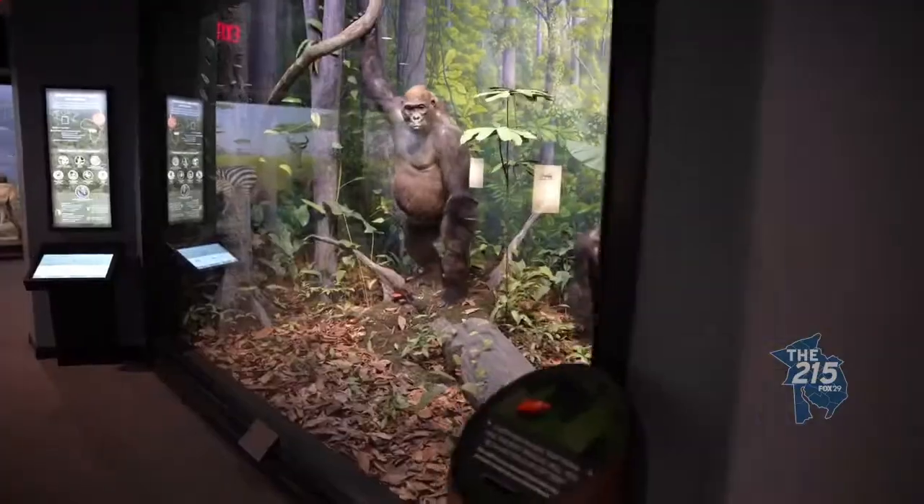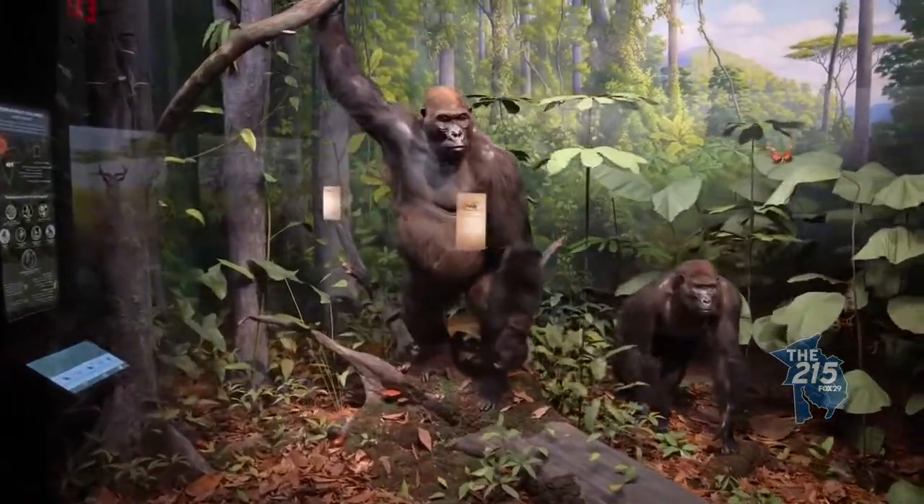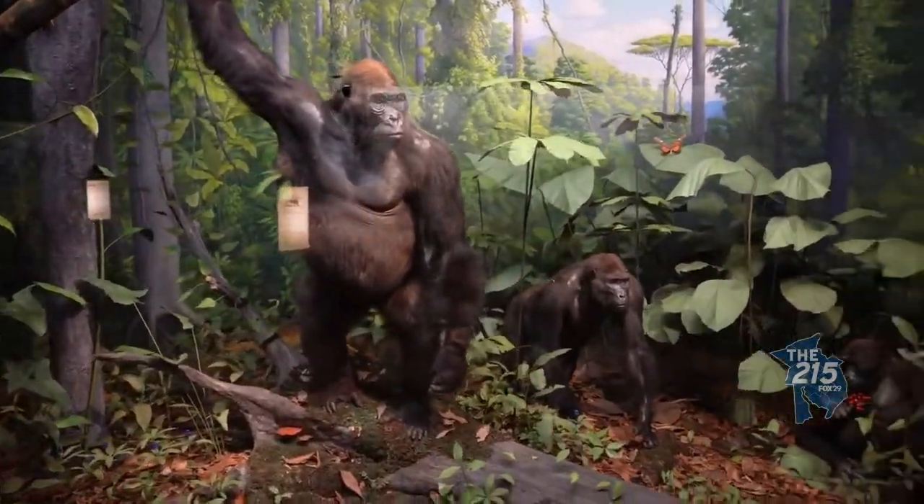Now, is the gorilla new? The gorilla is not new, but it was recently restored, as was our Taken. And we actually have three more dioramas that are going to be restored next year.